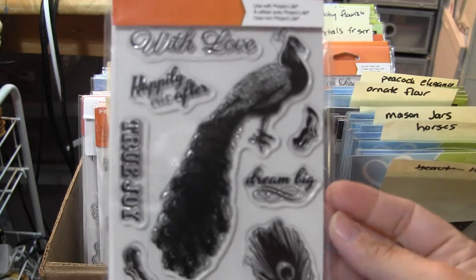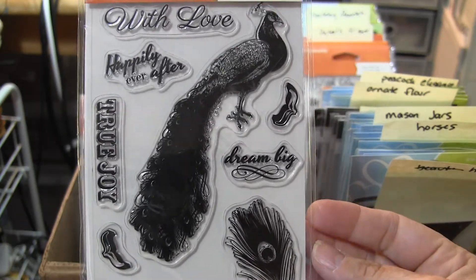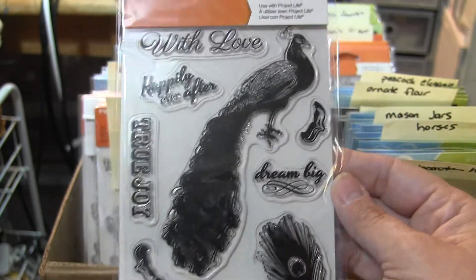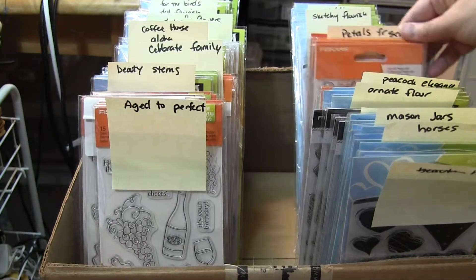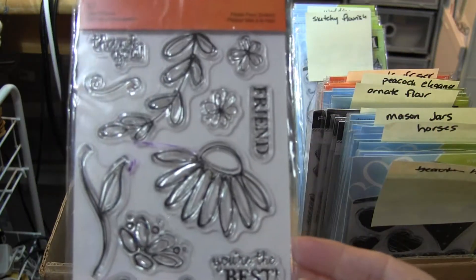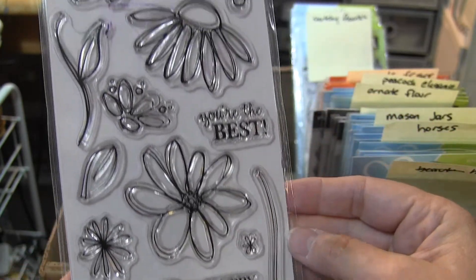Peacock Elegance. With Love, Happily Ever After, Dream Big. There's a nice peacock feather there. Petals from Scratch.